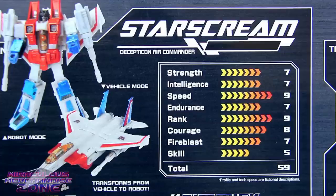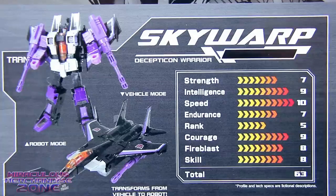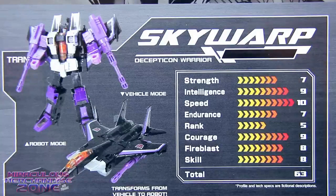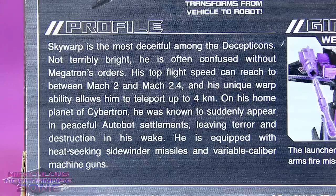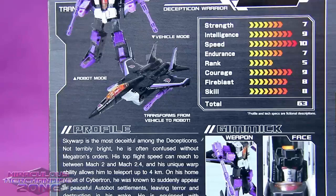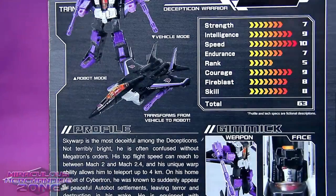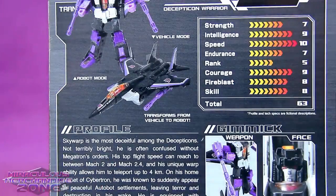I always loved how little sense some of these tech spec stats actually made when you really looked at them. Like according to these, Thundercracker is the dumbest of the three and Skywarp is the most intelligent. And I happen to know most of the time Skywarp's bio usually says the opposite. But they must have changed it. Intelligence 9 — "Not terribly bright." You gotta love that.